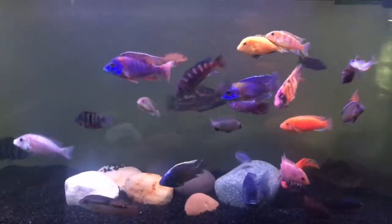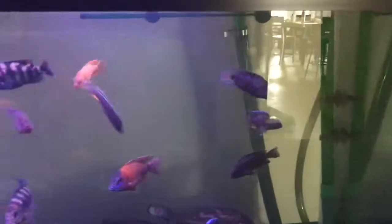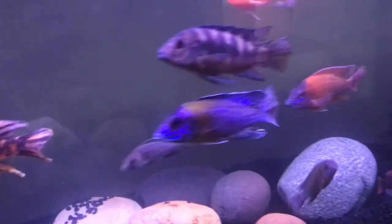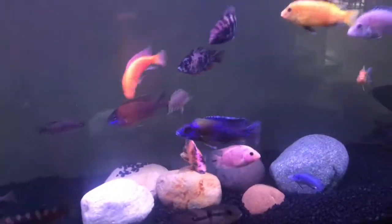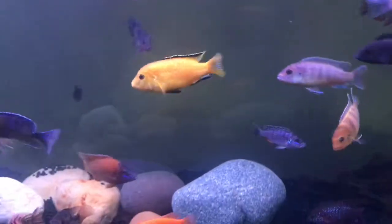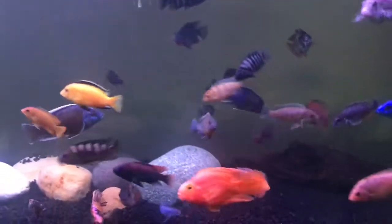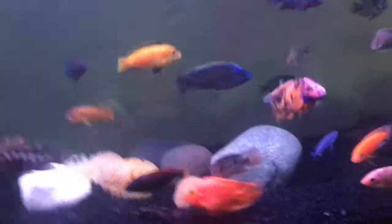I just wanted to talk about the pros and cons of keeping African cichlids, so let's jump right in. A pro to keeping African cichlids is that you get a bunch of color in your tank. These fish look super good — they have saltwater fish coloration, as most people say — and they come for a fraction of the price of saltwater fish.